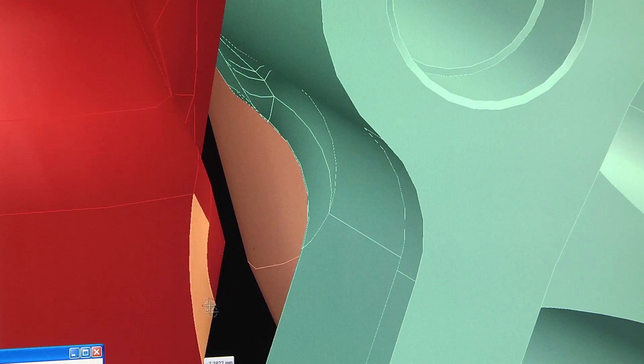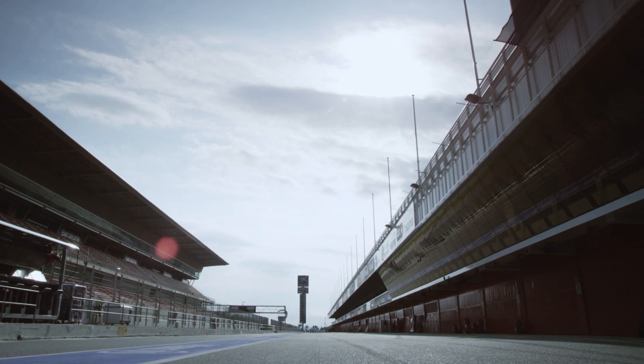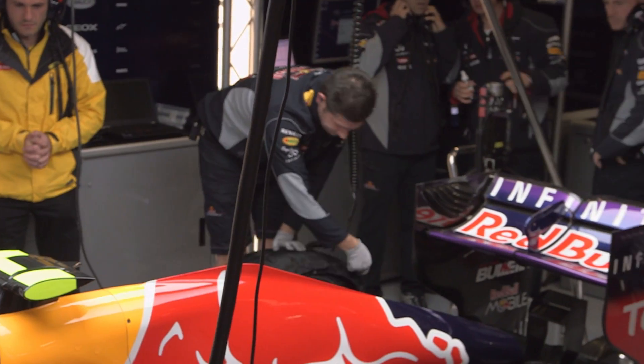The Siemens product suite and our PLM tools here really help us innovate in all areas. For example, in 2011 we were able to improve our lap time by two seconds a lap from the first race of the season to the last, and that was a result of putting many thousands of design changes through the business that year.